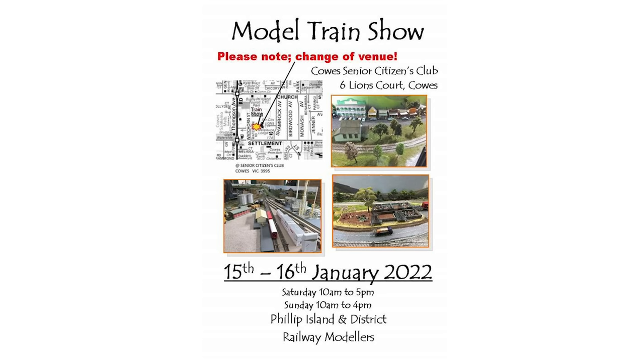Next year, on the 15th and 16th of January, in Cowes, Victoria, the Phillip Island and District Railway Modellers show at the Senior Citizens Hall, 6 Lions Court, Cowes — visit piadrm.com for more information. With current events happening in Australia, do keep an eye on social media, websites and these videos for more updates. Also, if you have a Model Railway Exhibition, open day, or buy, swap and sell day coming up, please get in contact with me by email or social media so I can add them to these videos.